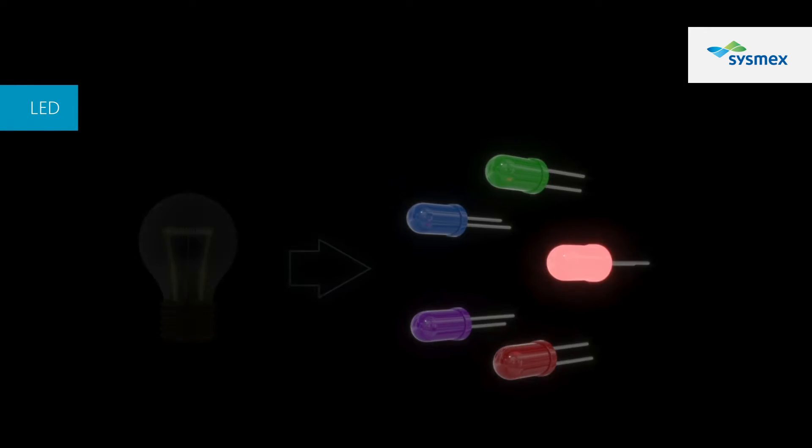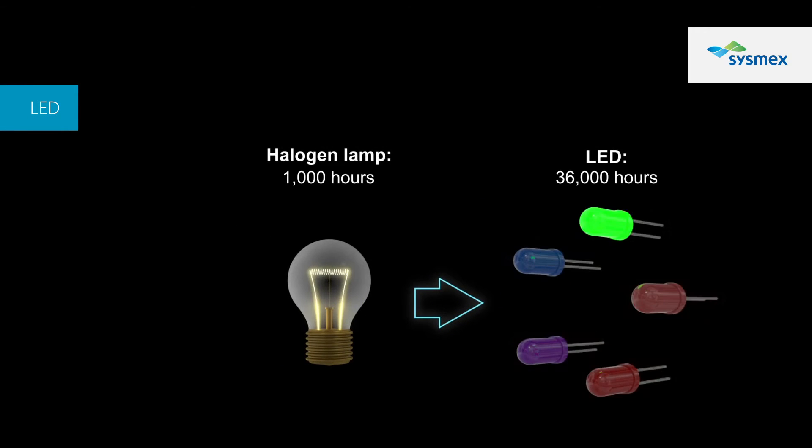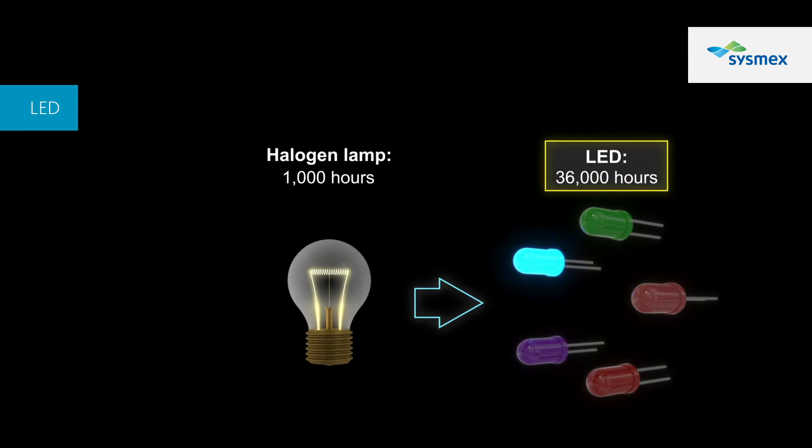The LED light source, which has replaced the conventional halogen lamp, achieves a long life of 36,000 hours. This drastically reduces the number of lamp replacements and the associated time and costs.